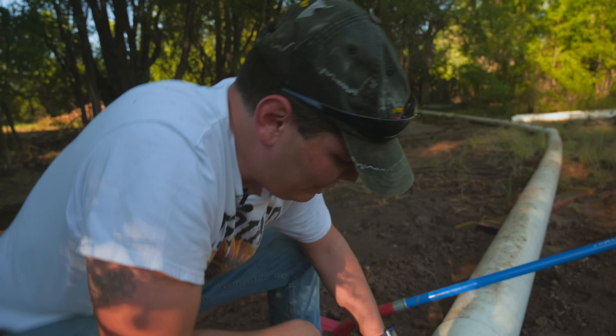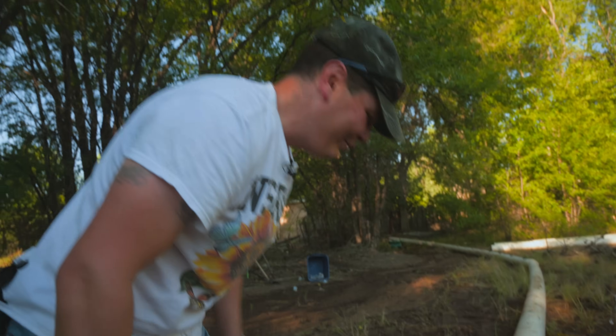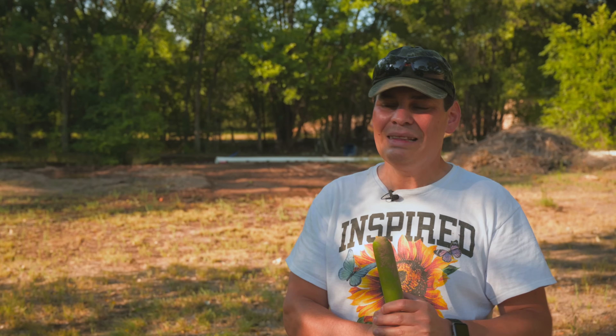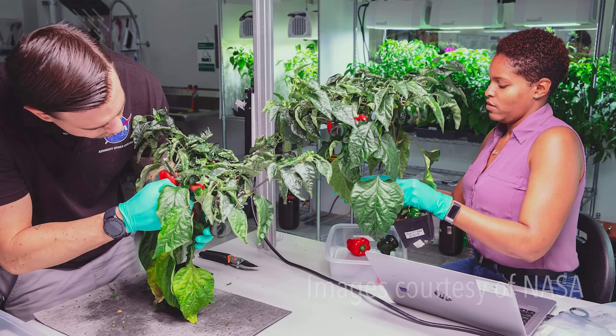But what you may find more surprising is that this unassuming young man from Espanola, New Mexico helped NASA grow chili in space. I was lucky to leave the Espanola Valley to go to school, and then school turned into a career. And that career just happened to be growing plants with NASA. He was part of a research project known as Plant Habitat 04.